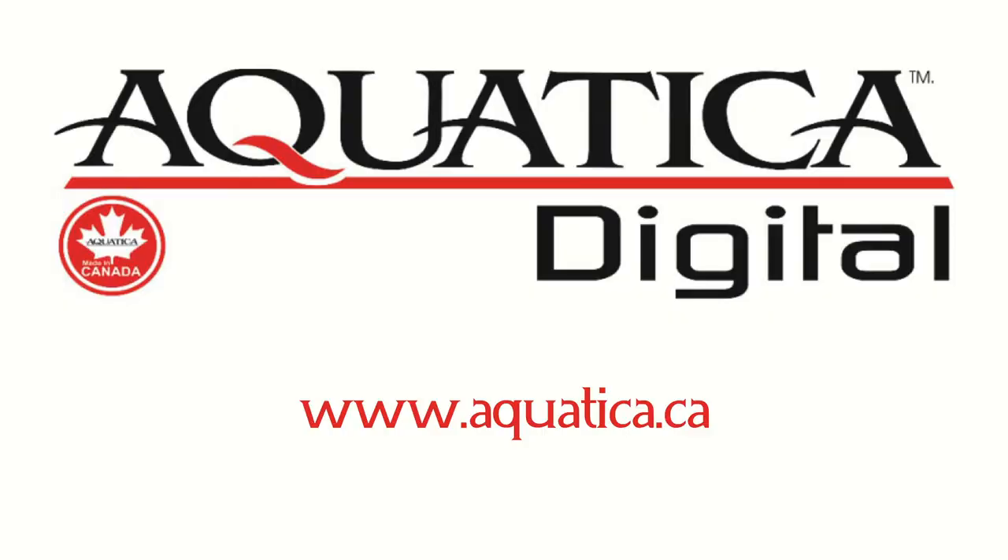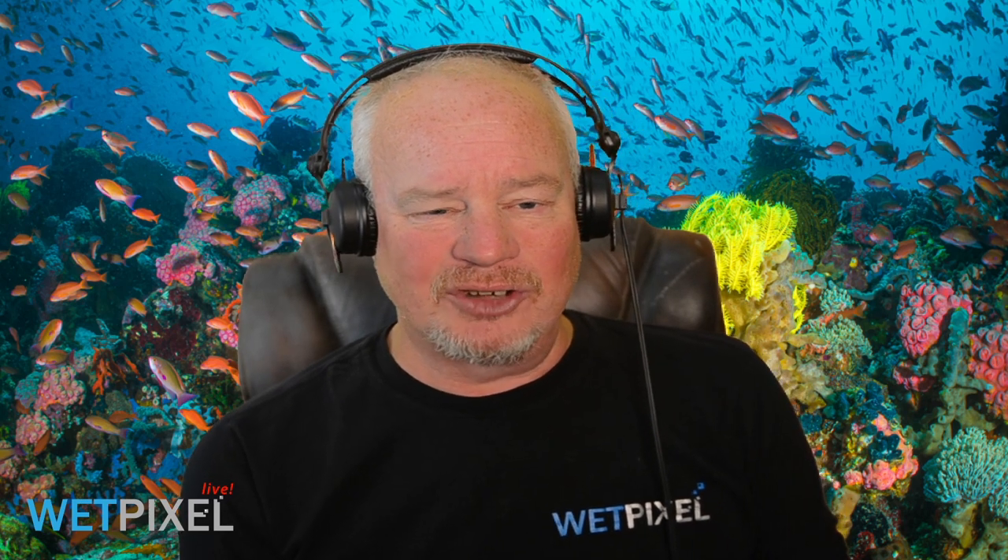Hi, welcome to Webpixel Live. My name is Adam Hanlon, I'm the editor of Webpixel and we'd like to thank Aquatica for sponsoring this episode. Aquatica do a wide range of housing, sports arms and a variety of other tools for underwater photography. Please check them out at aquatica.ca — they're a Canadian company, so it's aquatica.ca, not aquatica.com.